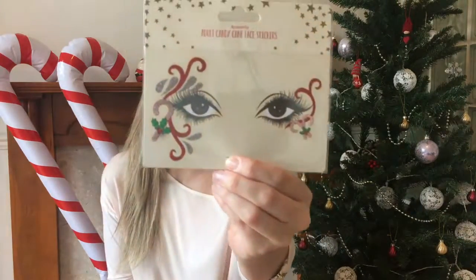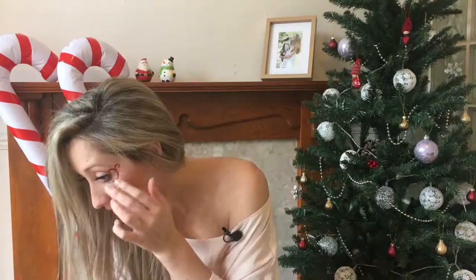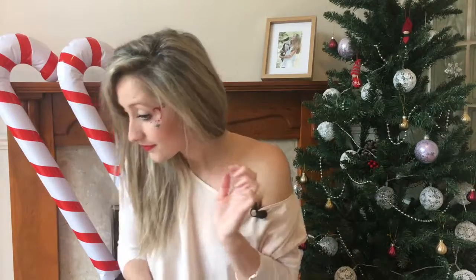Then I found these super cute accessorised face stickers that you can just stick over your makeup, and these were only four pounds.